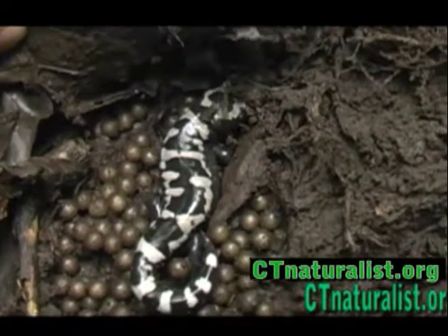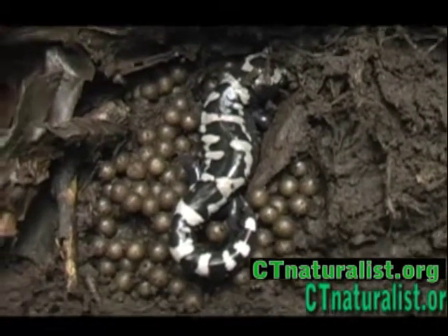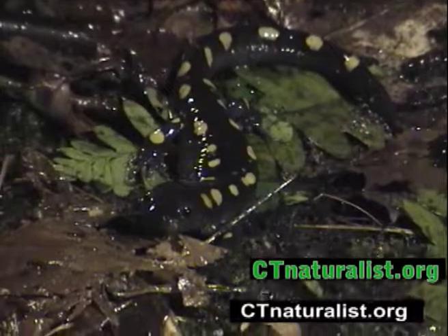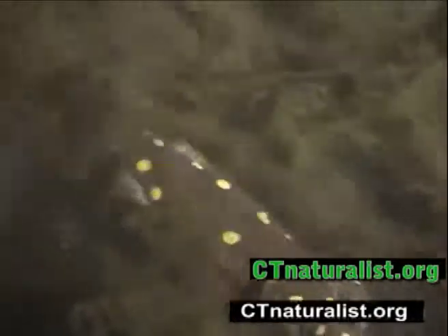The marbled salamander is black with white bands and thick-bodied. The yellow-spotted salamander is black with yellow spots, also thick-bodied.